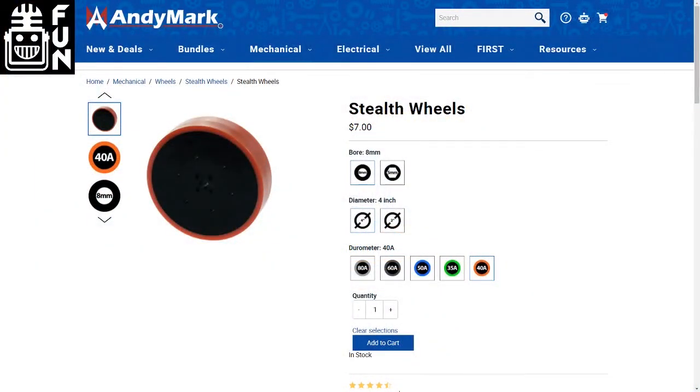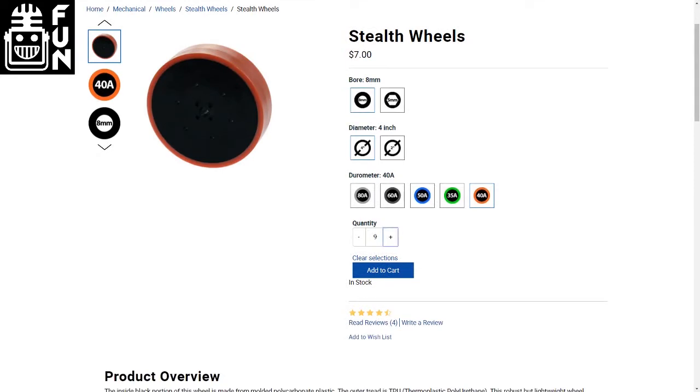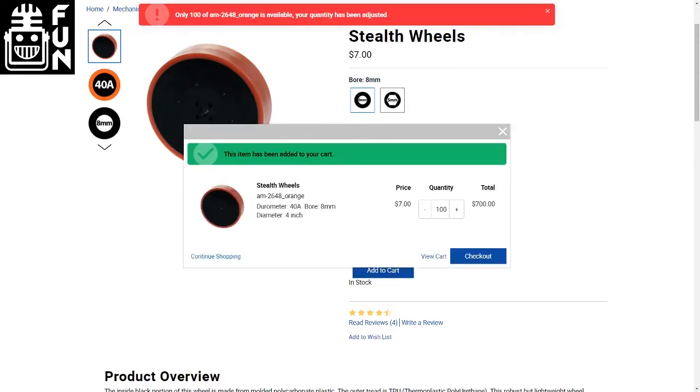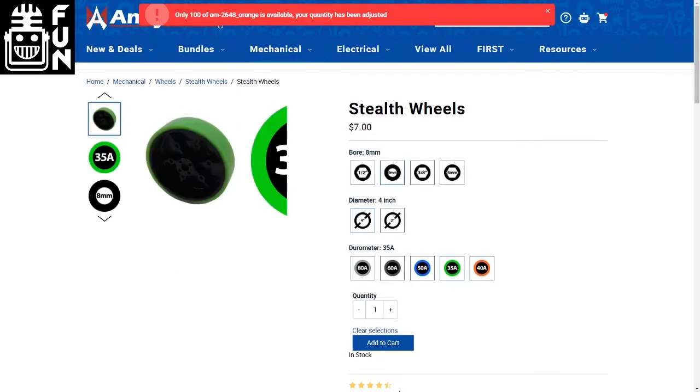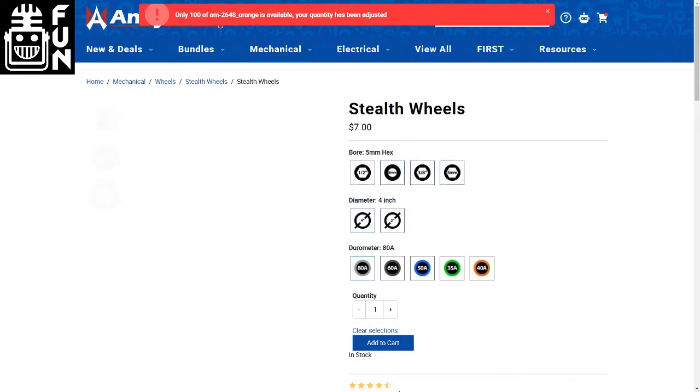Yeah, absolutely. The Compliant wheel as a big product family has been one of our fastest growing, most popular things. People really, really love them. Being able to continue to provide different opportunities, different durometers, and different branding opportunities into the robot space is really cool. The Maroon wheel — we got a lot of feedback that it was okay, but it wasn't as great as the green or the blue or the black, the other wheels in the Compliant wheel and Stealth wheel lineup.